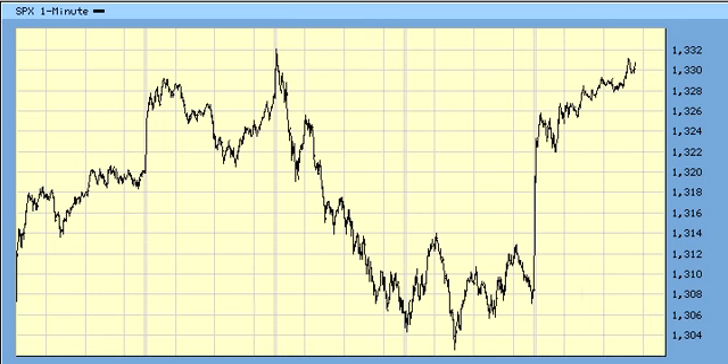Here's a mid-day update from March 3rd, 2011. Basically, we got the drop from 1332 to 1302 in what could be a wave 2.